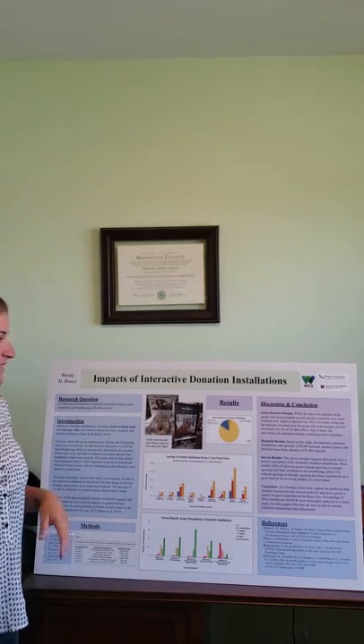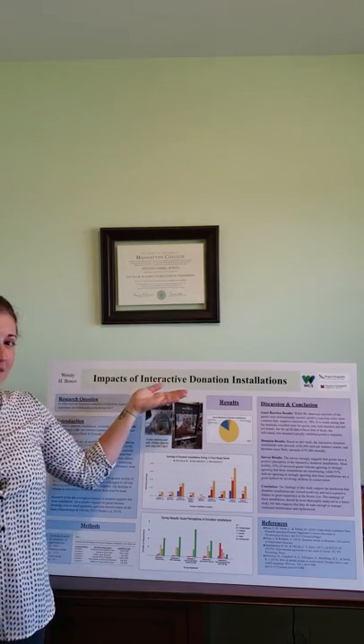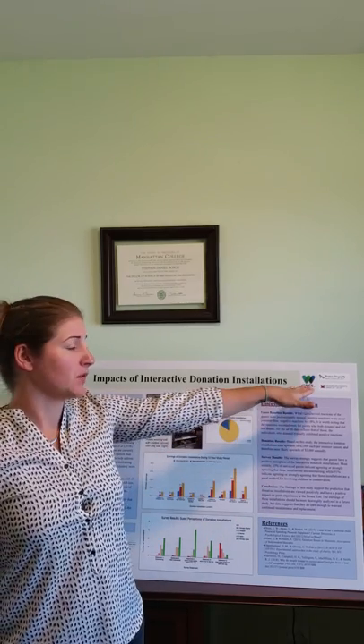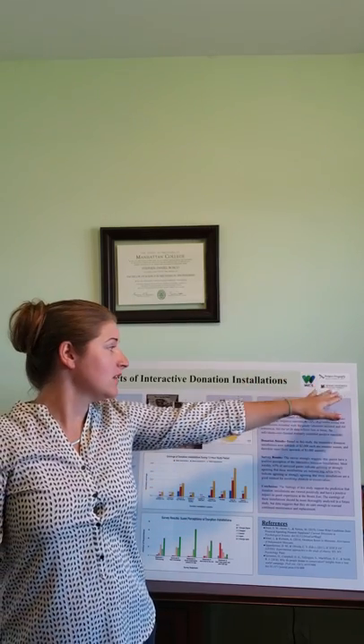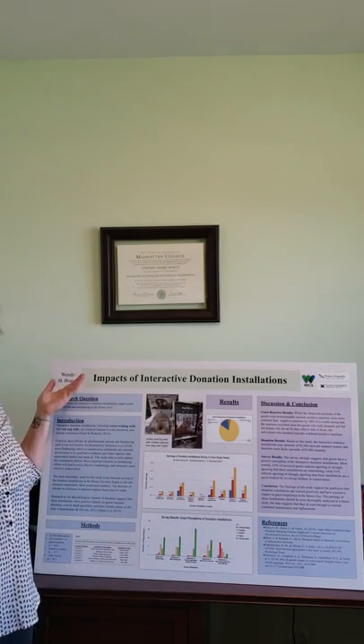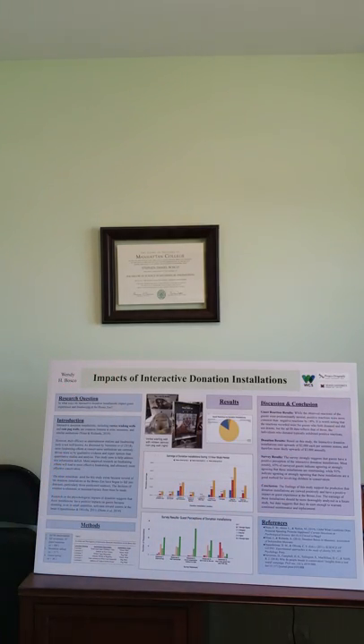Hello and thank you for joining me. I'll be presenting today on the impacts of interactive donation installations. This presentation is done in association with the Wildlife Conservation Society, the University of Miami, and Project Dragonfly. I'm Wendy H. Bosco. The question being investigated here was: in what ways do interactive donation installations impact guest experience and fundraising at the Bronx Zoo?